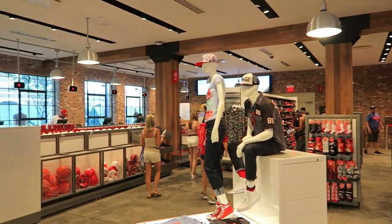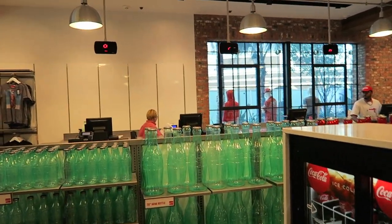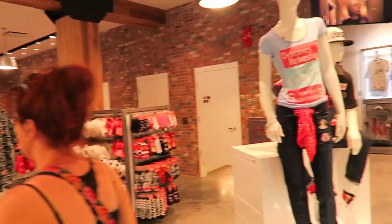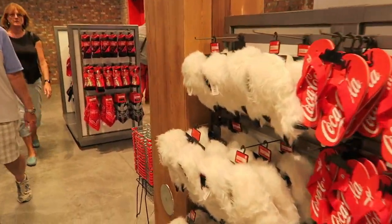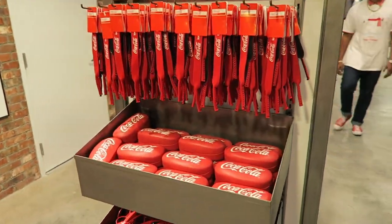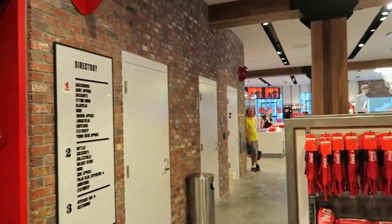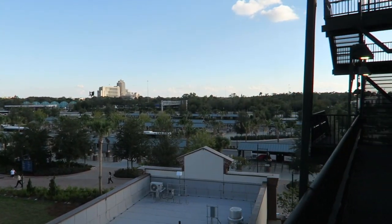Check out all the merch. Believe it or not, there was a time where in my room I had a bottle like this — that's long ago. So we're gonna go take a look upstairs. Actually, not too bad spending money on commercial stuff. Here we are on the top of the Coca-Cola store.